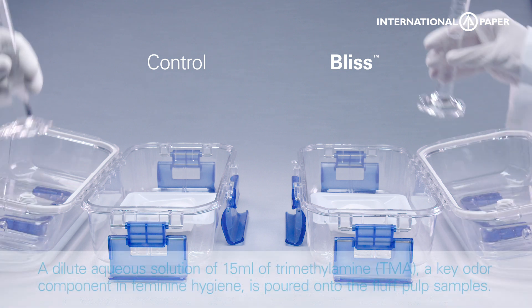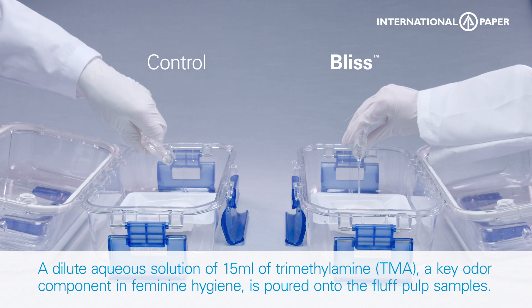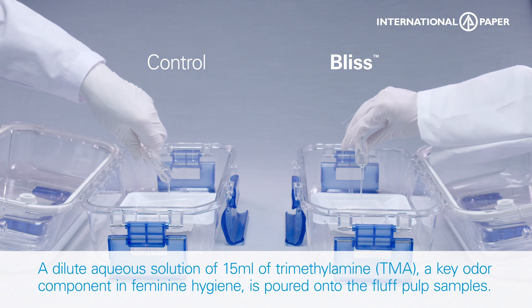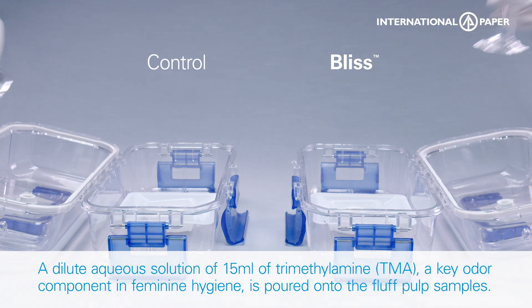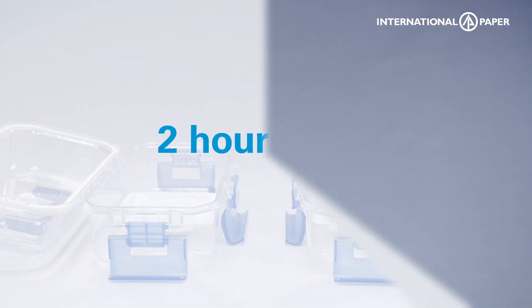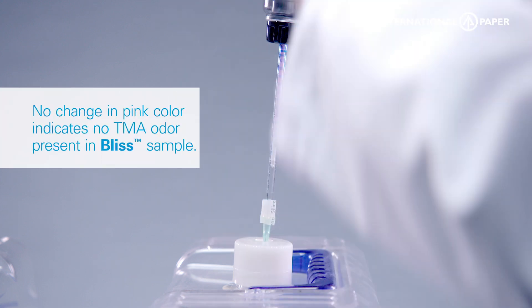A dilute aqueous solution of 15 milliliters of trimetholamine is poured onto the Fluff Pulp samples. We use sniffer tubes to measure the TMA levels in each container.